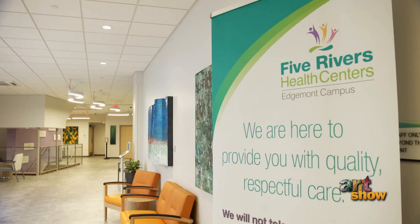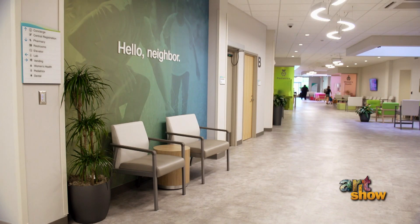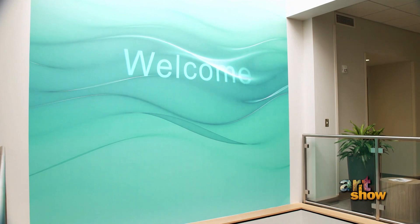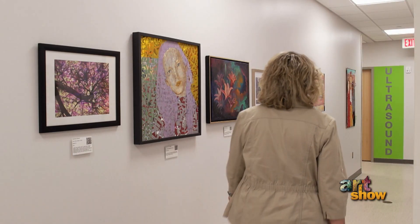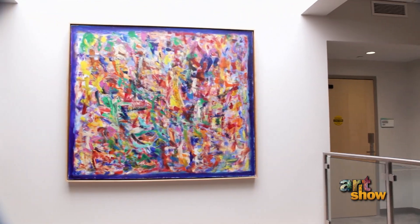In 2022, Five Rivers Health Center opened a brand new facility in the Edgemont neighborhood on the west side of Dayton. Inside, its walls showcase a who's who of Dayton area artists.